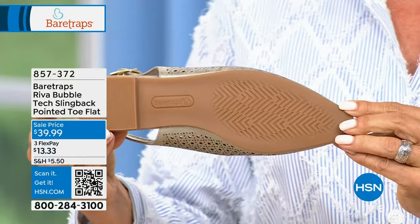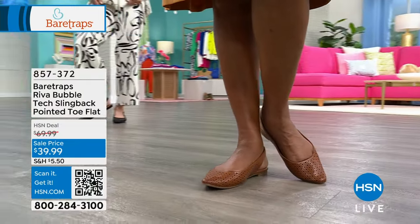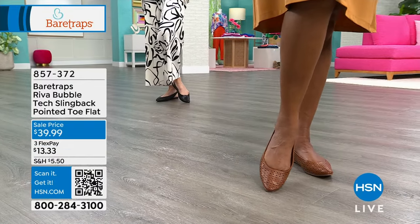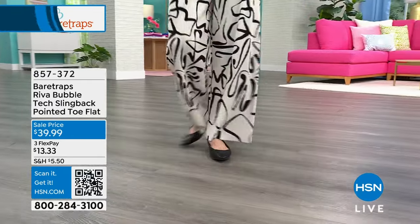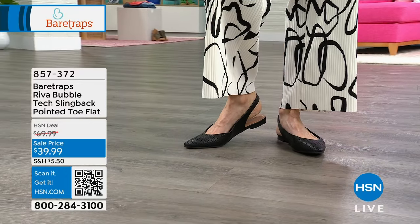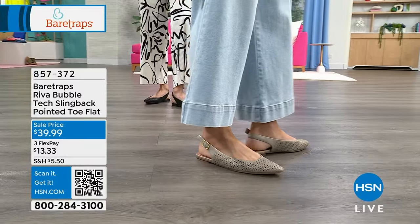Bear Traps is known for its comfort features. The design team thinks through how to make shoes easy to get in and out of, versatile for your wardrobe, and wearable for everyday lifestyle. The black looks polished — you could wear it to a nicer event like Mother's Day brunch or a graduation. The brand's quality is known for value and craftsmanship.